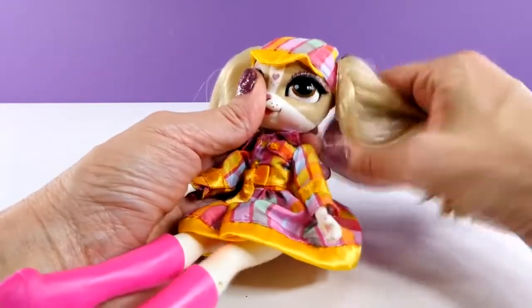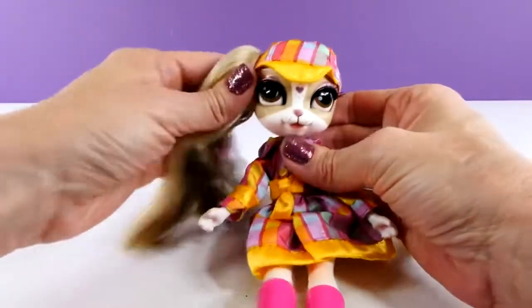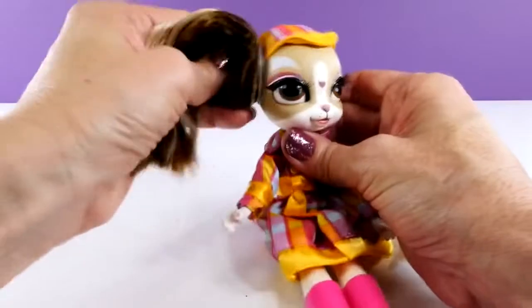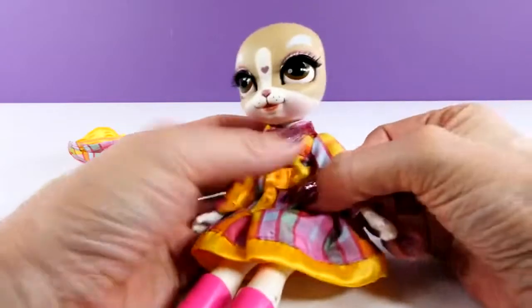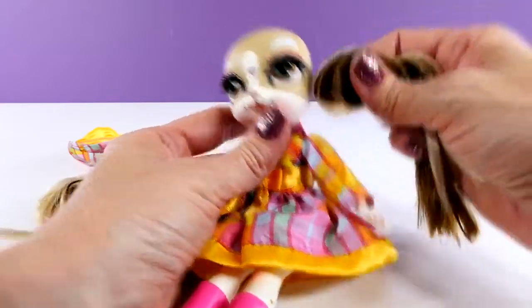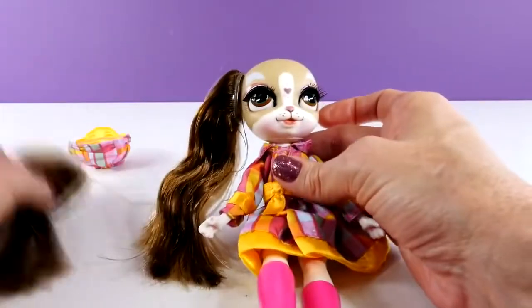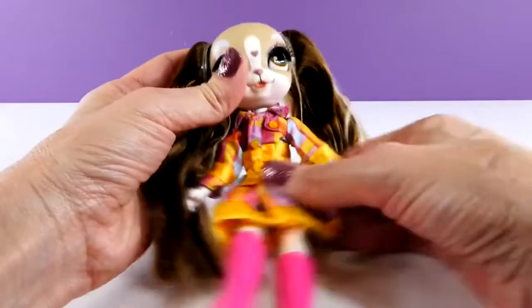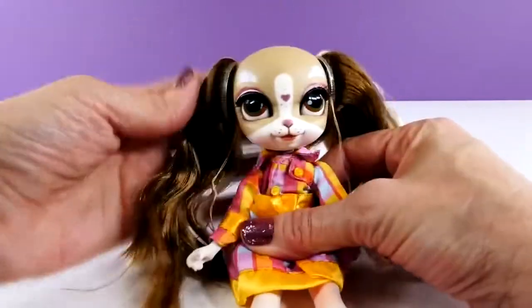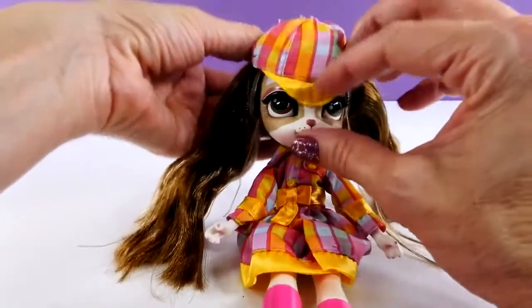Just like Lil Pinkie, Big Pinkie Cooper also has interchangeable — I guess I don't know if we'd call these ears. Whoa, she looks crazy like that! So we can switch her hair around so that the dark is in the front. She looks really strange without her hat, doesn't she?